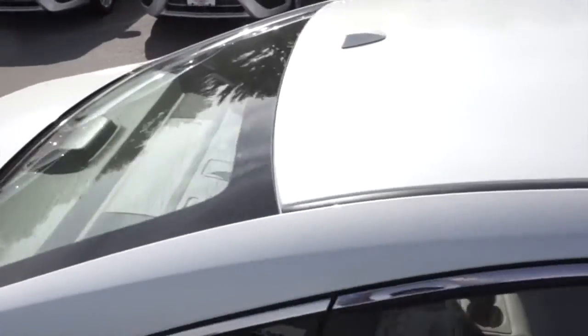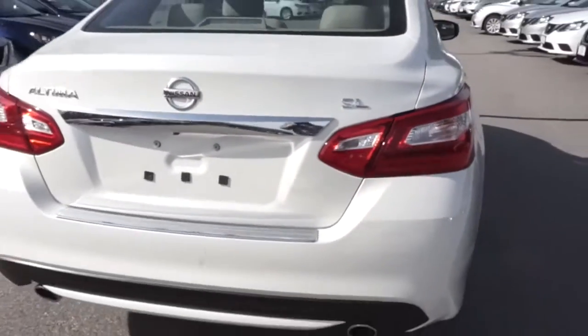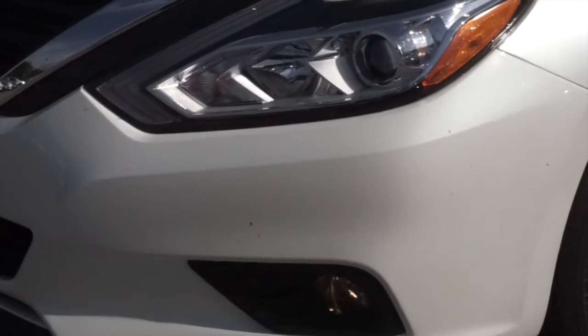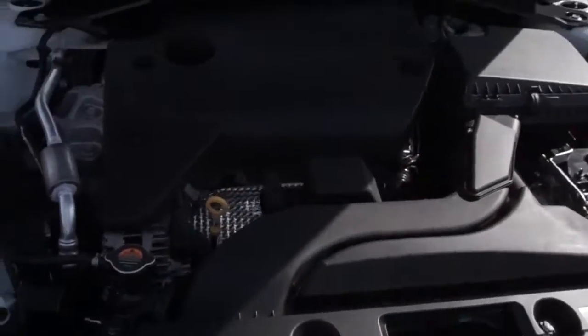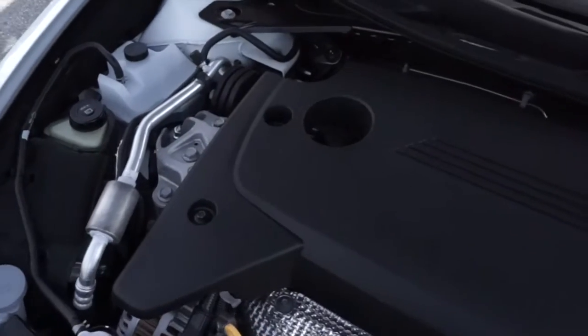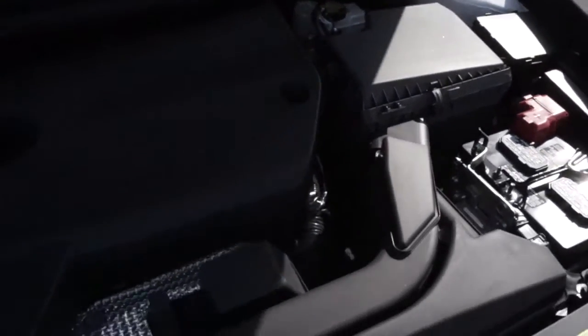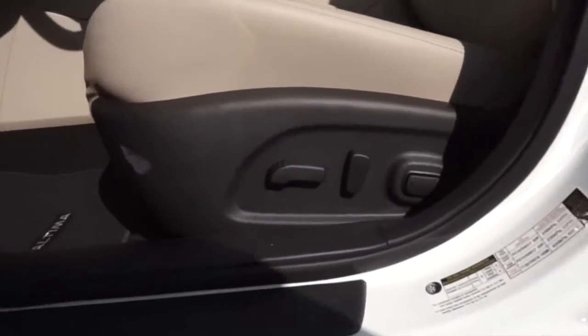The Nissan Ultima's aerodynamic exterior design is further enhanced by the available active grille shutters, available on the four-cylinder trims, that automatically close at highway speeds to decrease wind resistance and boost efficiency. The Nissan Ultima houses a 2.5-liter 16-valve four-cylinder engine or the 3.5-liter 24-valve V6 that puts out a staggering 270 horsepower.